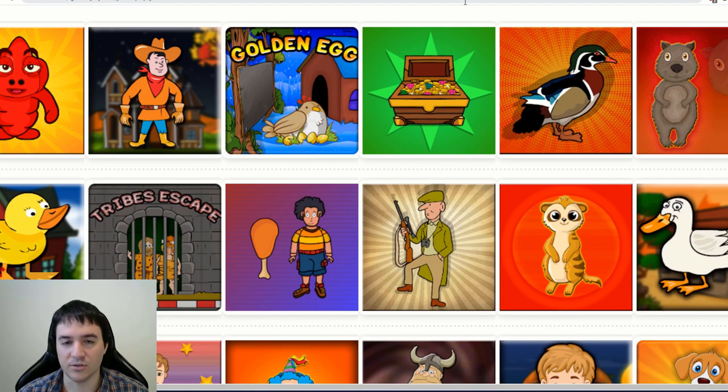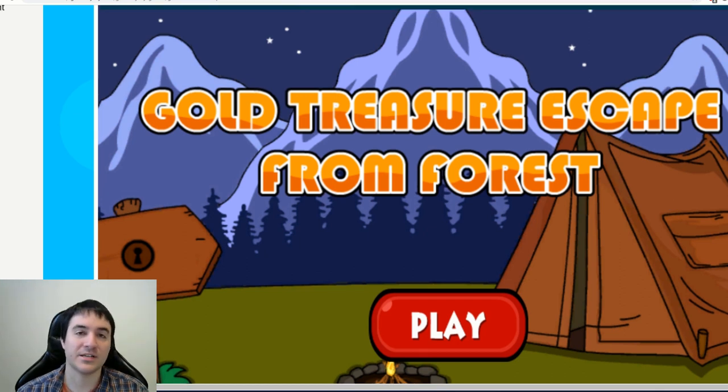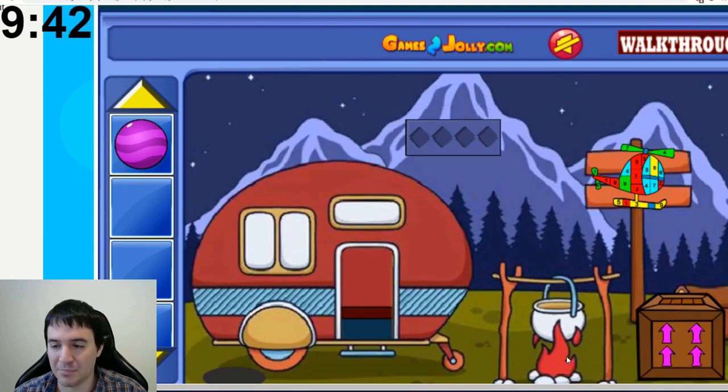Which of these games looks like the best one to play? I see a treasure here — let's start with a treasure hunt. Gold Treasure Escape from Forest. Now to keep me honest, I have a timer that is going to be in the top corner here. All right, let's go. Interesting — we have a paint by numbers helicopter.